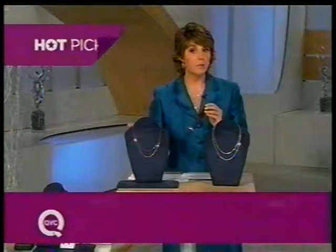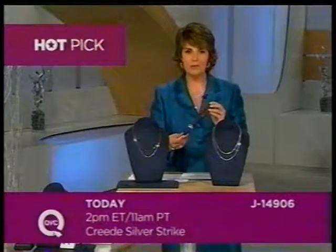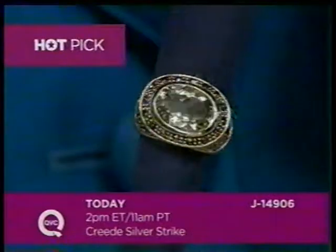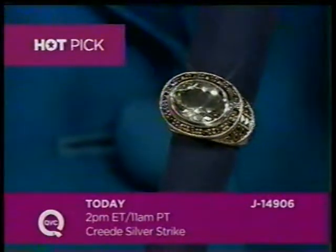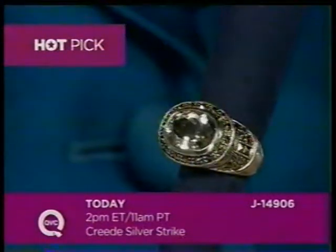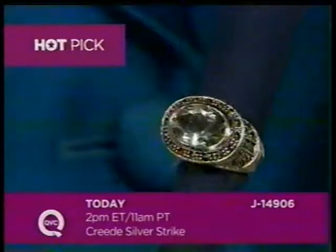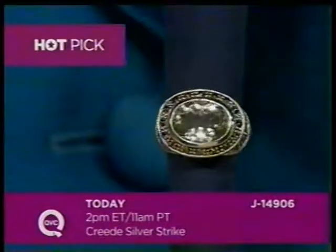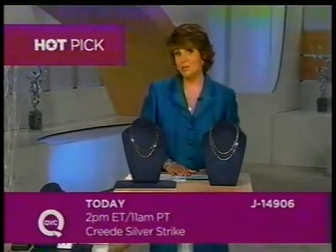One of the QVC hosts who loves Suspicion marcasite is Leah Williams, and she's going to be with you later this afternoon at 2 p.m. Eastern. Check out this marcasite ring she has for you with a beautiful piece of mint quartz in the center — item number J14906, the first time we've ever done green quartz in the Suspicion marcasite collection. Special sale price today and on Easy Pay. That's coming up during our afternoon part of this sixth annual Creed Silver Strike at 2 p.m. Eastern.